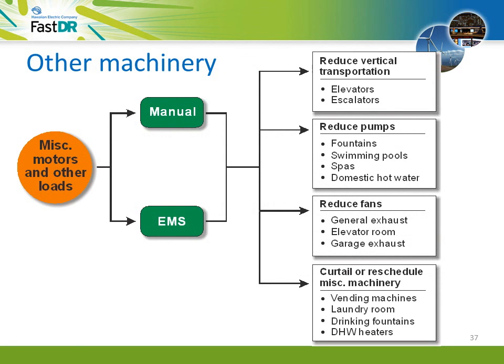Other machinery can be controlled manually or through the EMS. Good candidates include elevators, fountains, swimming pools, garage exhaust fans, and domestic water heaters. Cycle or shut down elevators with older motor generator sets. Reduce pumps for domestic water and other uses. Reduce fans for elevators and general use. Turn off all equipment not in use, including office equipment such as computers and printers. Delay and reschedule dishwashing and laundry while domestic water heaters may be curtailed.